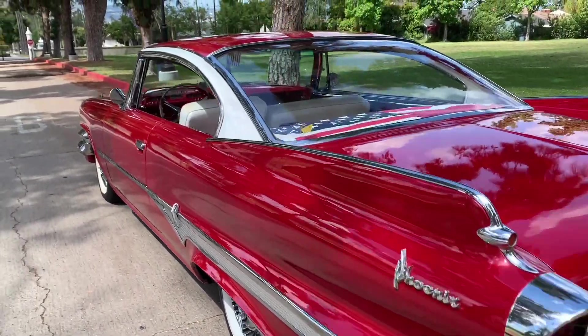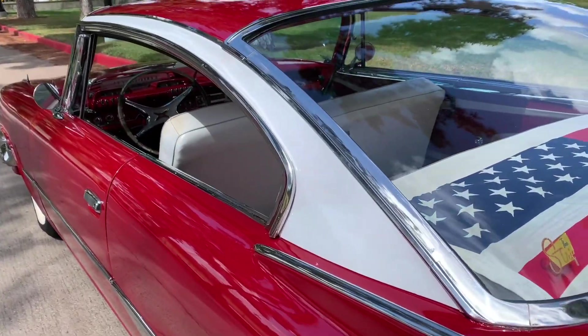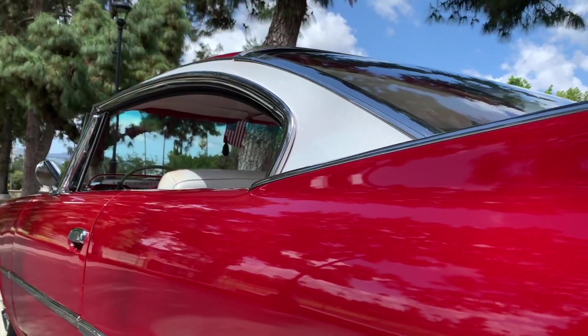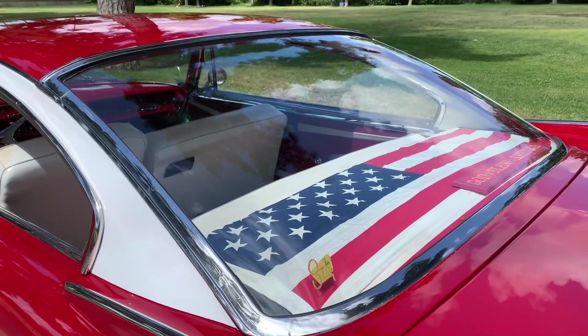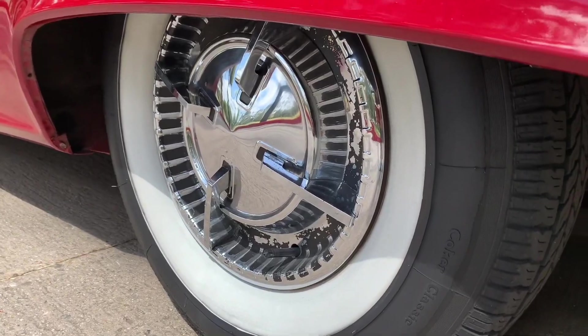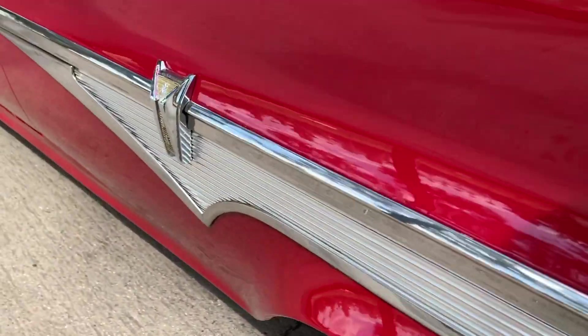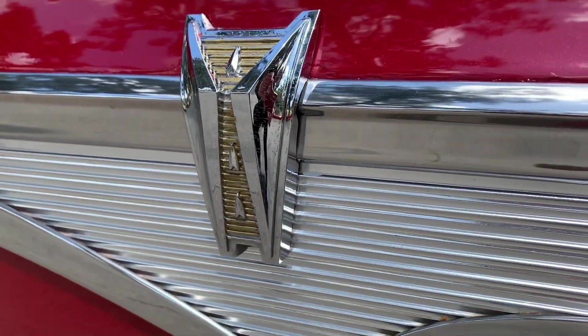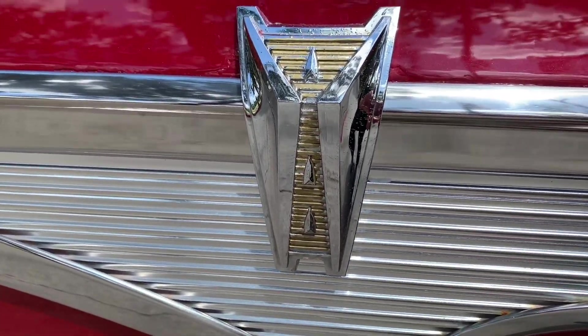Behold the glory. The real pièce de résistance on this car is this unbelievable roof line. Look at that. And the big sky-high rear window. You're not dreaming — that's an American flag right there. Spinner wheel covers — the best practically ever of all time. I love the Dodge Dart emblem right there. It is so big.